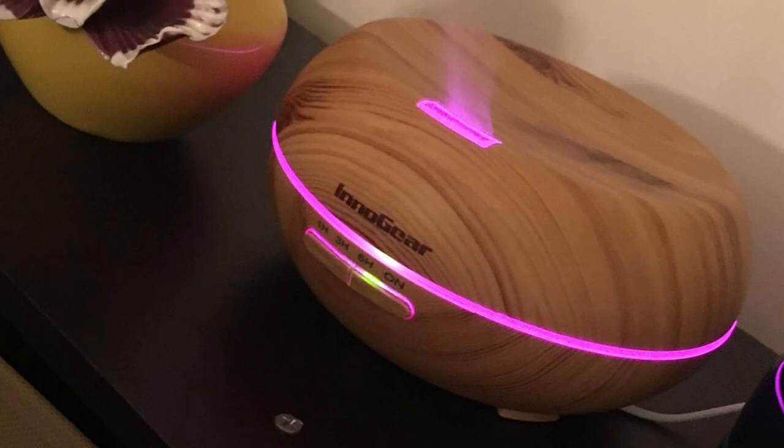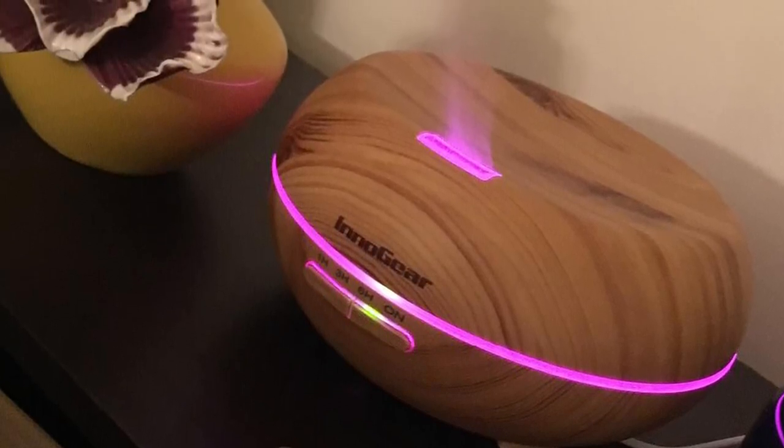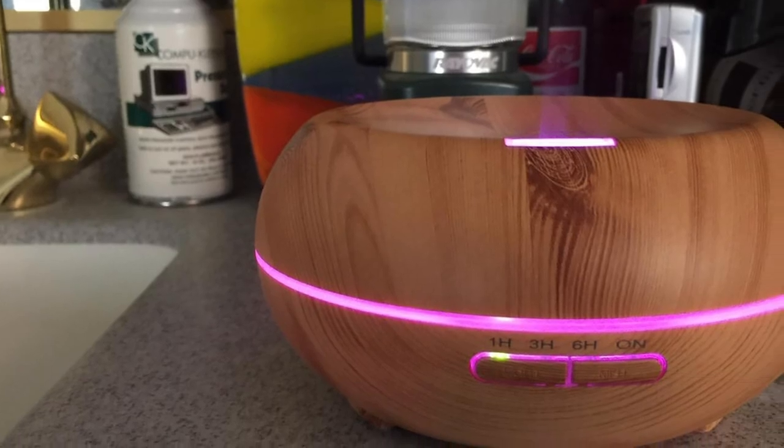It is not loud and has a noise output level of fewer than 36 decibels. That's all for today — we upload beauty product review videos every single day, so don't forget to subscribe and hit the bell icon for upcoming video notifications.